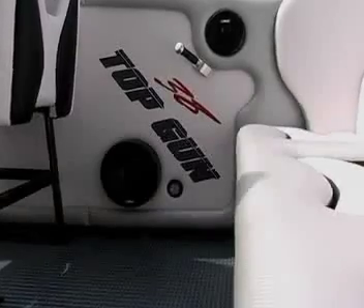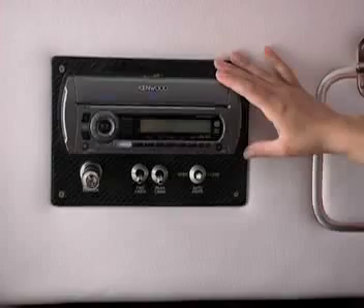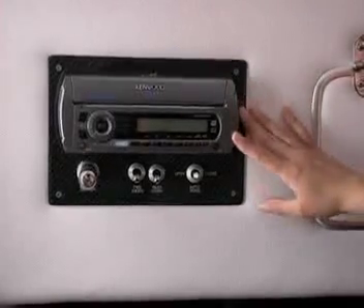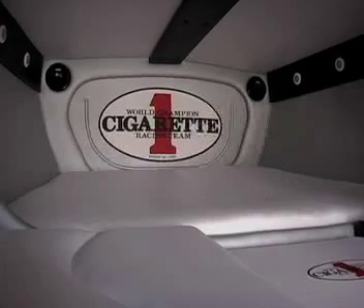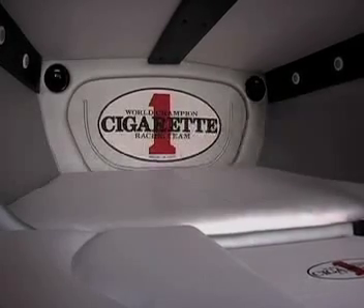Bling is nothing without a stereo system. For this, Cigarette Racing installed a KT400 head unit, MB-court speakers, and amplifier to provide crystal clear entertainment at the dock or while underway.